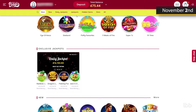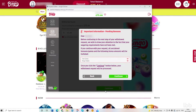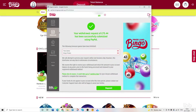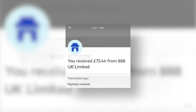On the same day, November 2, 2021, the tester made a request to cash out her remaining balance of £75.44. She was warned she would lose her pending bonuses if she proceeded with the withdrawal request. Her request was authorized on the same day, but it took 48 hours for the money to arrive. On November 4, 2021, the tester received the requested sum of £75.44 via PayPal.